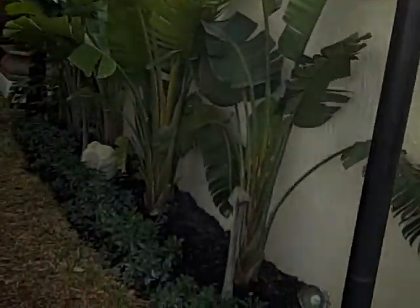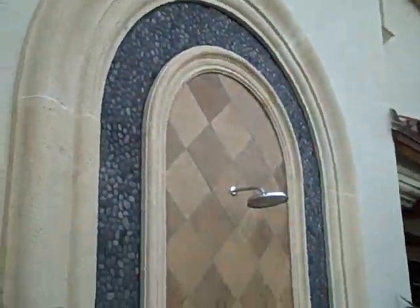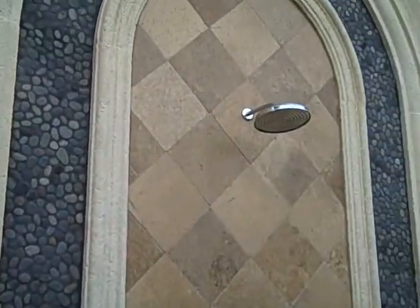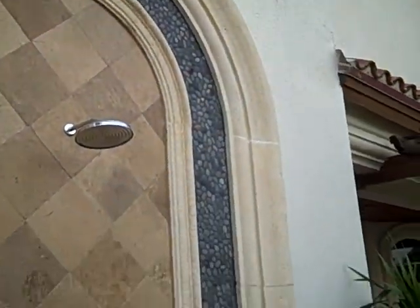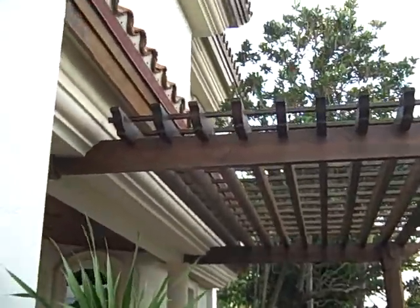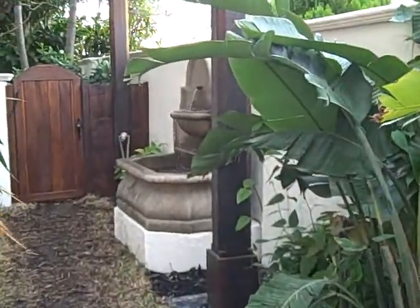What we've done after barbecuing is a wonderful 14 foot high custom outdoor shower that has the same embedded river stone with a cast stone surround. And then to give us a little bit of a meditating area, we've done another pergola attached to the house with a wonderful fountain to give us some ambiance.